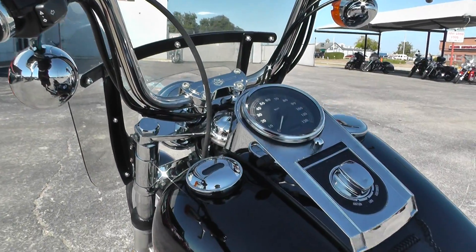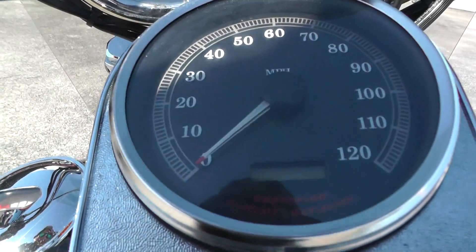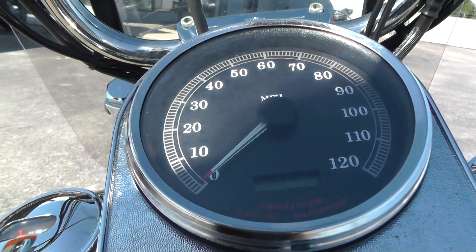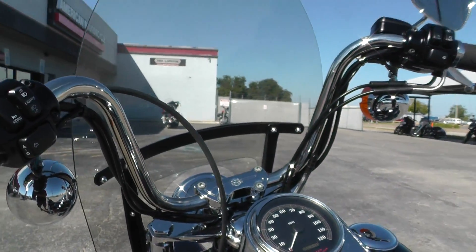This thing is, for the year model, pretty much pristine in my opinion. It's only got 5,700 miles on it — that's pretty insane to me. 16-year-old bike, 5,700 miles. This thing's been just kind of cooped up in the garage. It wants to go riding.